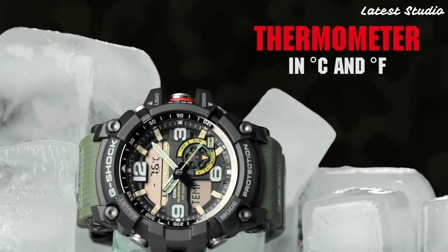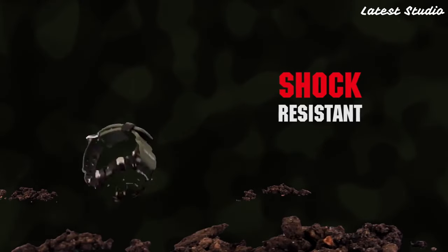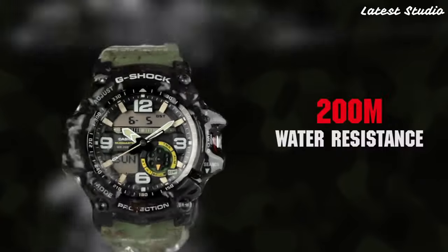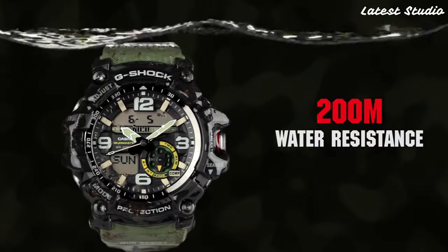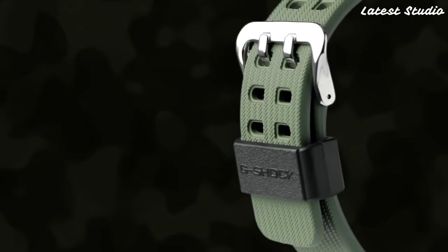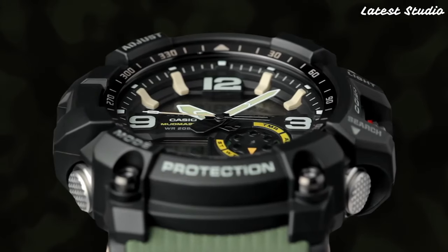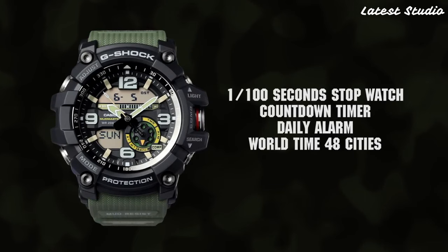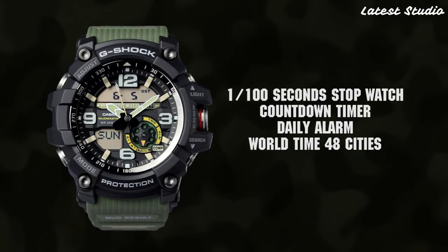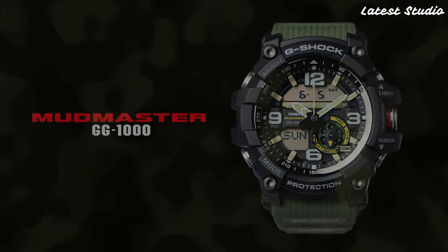One standout feature of the GWG1000 is its built-in GPS and ABC — altimeter, barometer, and compass sensors. This makes it an exceptional choice for hikers and outdoor enthusiasts who demand precise navigation and environmental data. The GWG1000 goes beyond the traditional realm of watches, offering a comprehensive set of tools for those who seek adventure and rely on their timepiece as a reliable companion.